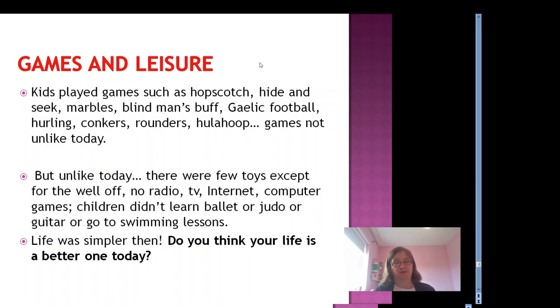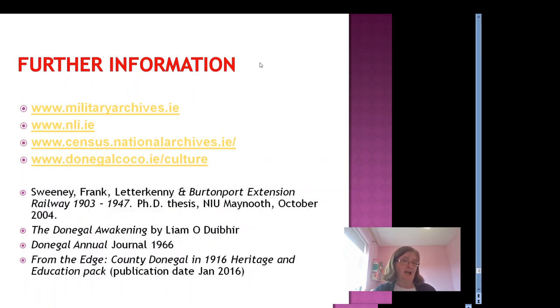But at night there were few toys except for the well-off. No radio, no TV, no internet or computer games. Children didn't learn ballet or judo or guitar or go to swimming lessons. Life was simpler then. Do you think your life is a better one today? I hope you have enjoyed this short journey to the past and that it's given you some idea of what life was like a century ago in Donegal. Thank you very much and have a nice day.